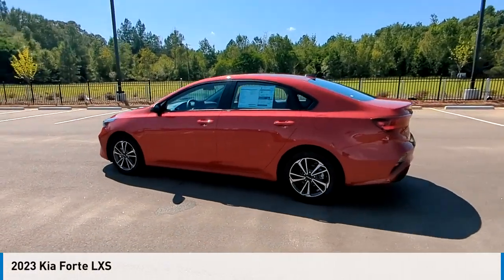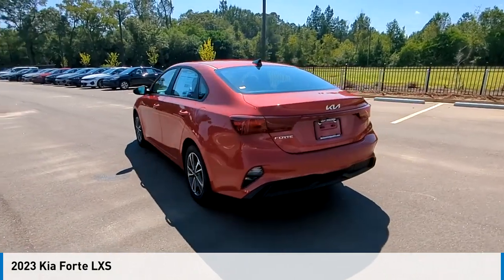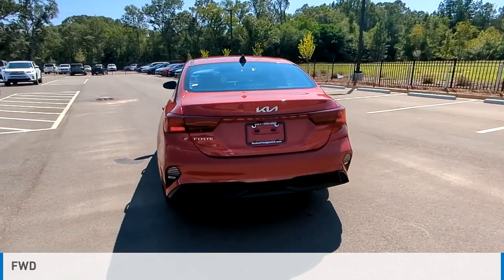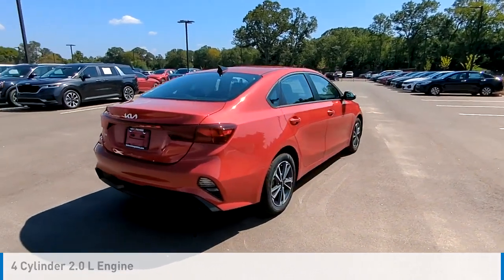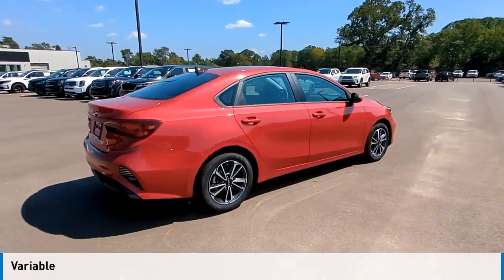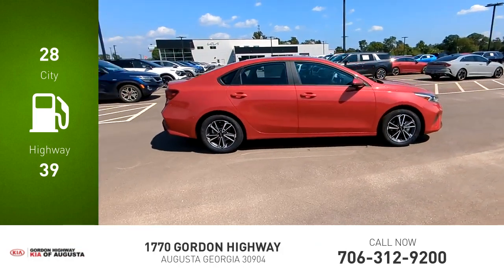Make a great choice today with the 2023 Forte. This vehicle is powered by a front-wheel drive four-cylinder 2.0-liter engine and comes with a continuously variable transmission. Great fuel efficiency saves you money by requiring fewer trips to the gas station.